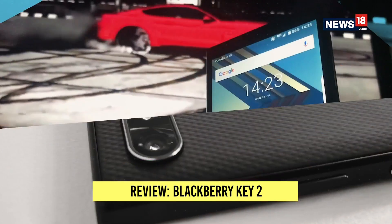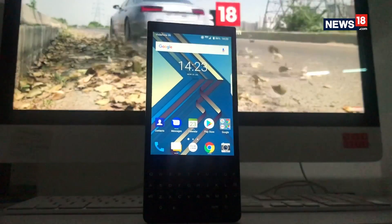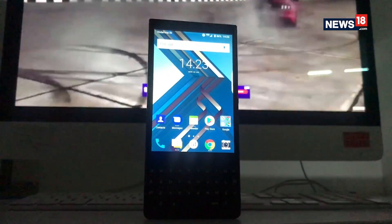When the BlackBerry Key 1 was launched last year, it was a truly unique proposition — a typical BlackBerry design, a physical QWERTY keyboard, and the operating system running on it was Android, which everybody seemed to want. BlackBerry is replicating the same with this year's Key 2.